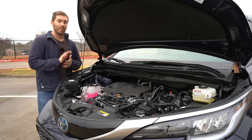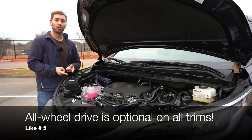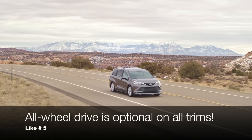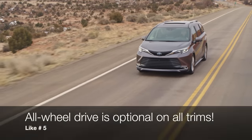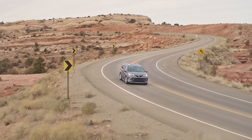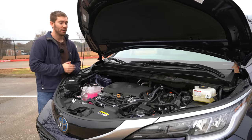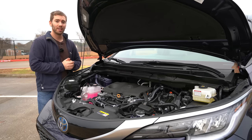Another like: the Sienna can come with all-wheel drive. It's front-wheel drive standard, and while it's not the same AWD setup as the old gas Siennas, you still have electric power available to the rear wheels. You can get the Sienna in all-wheel drive and still get up to 35 miles per gallon combined. Minivan, all-wheel drive, efficient, and more space than most SUVs — what's not to like?